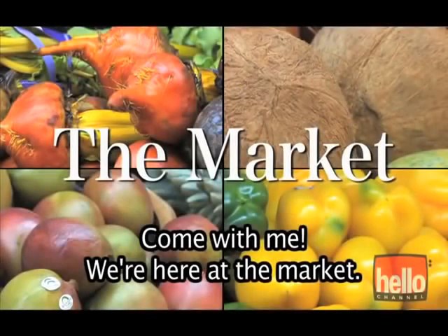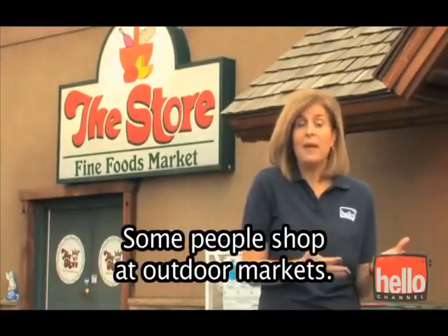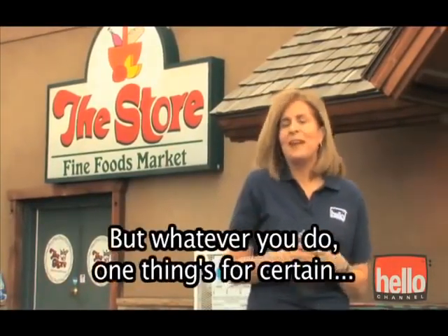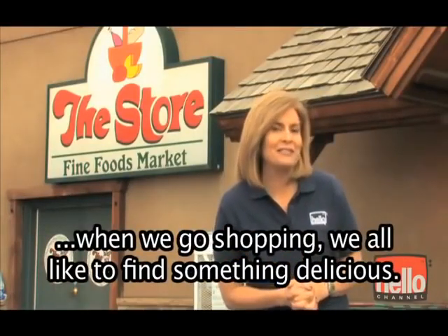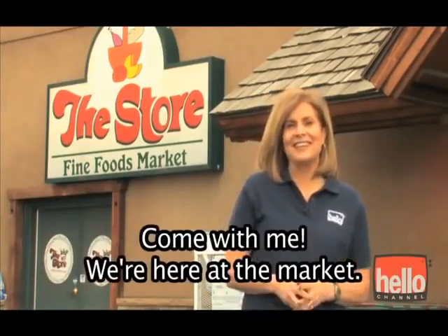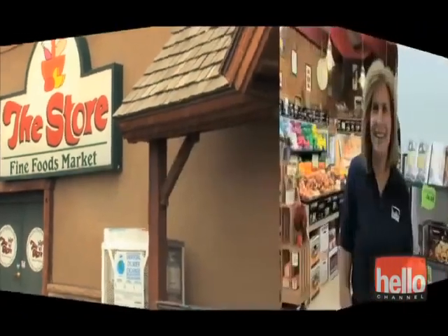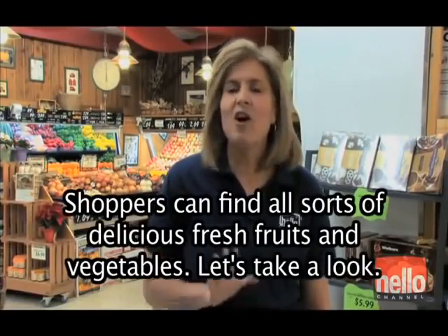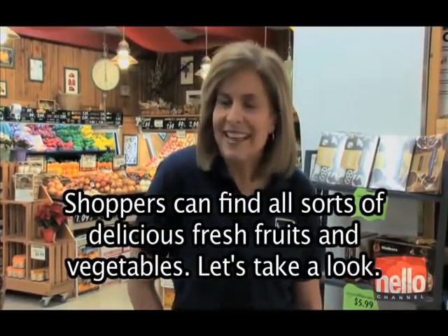Come with me. We're here at the market. All over the world, people go shopping for their food. Some people shop at outdoor markets, others shop at large supermarkets. But whatever you do, one thing's for certain — when we go shopping, we all like to find something delicious. We're here in the produce department. Shoppers can find all sorts of delicious, fresh fruits and vegetables. Let's take a look.